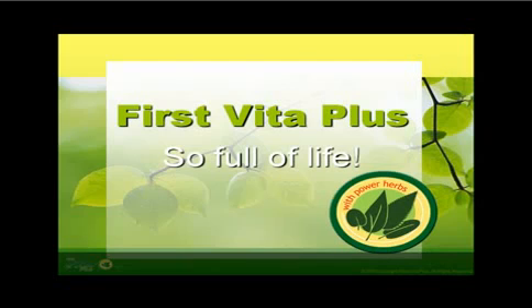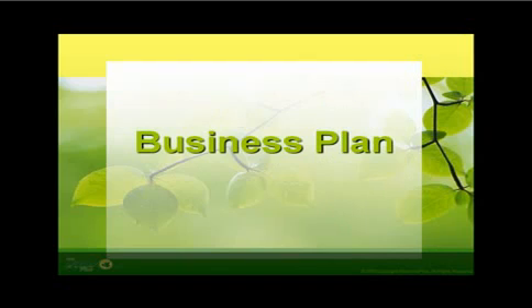Hello. Welcome to First Vita Plus. This is Mark, and I will be presenting to you this great and amazing product which have touched and changed a lot of lives, health wise and money wise. First Vita Plus marketing and compensation plan presented to you in the most simple and concise explanation possible.